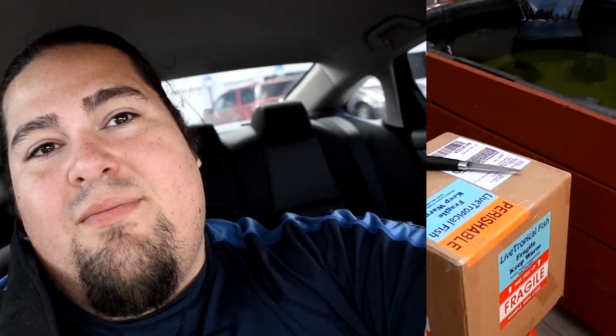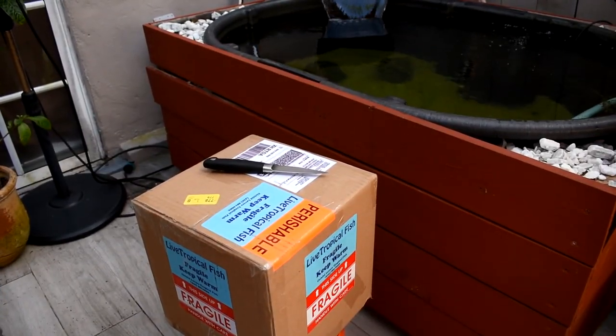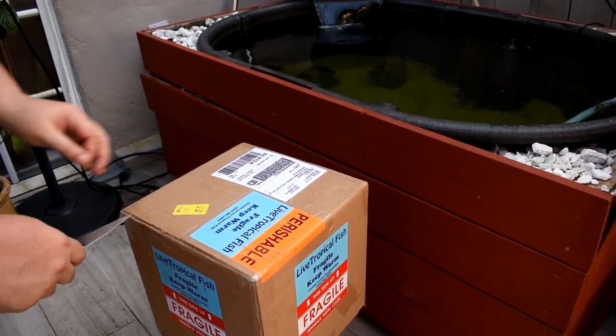Just got out from the FedEx and the box is here. Can't wait to get home and see what's in it. Alright guys, just got home. Gonna open the box and see what we got inside.